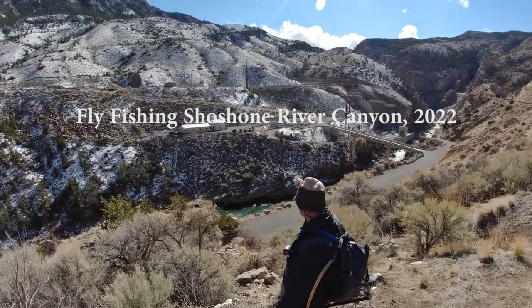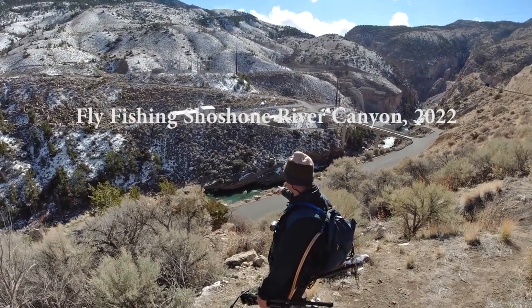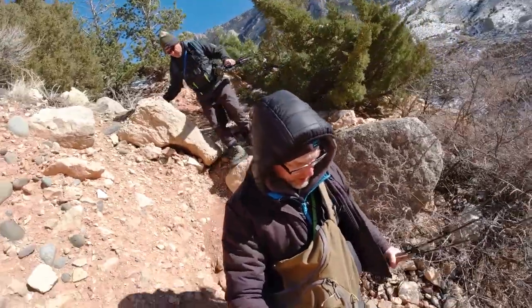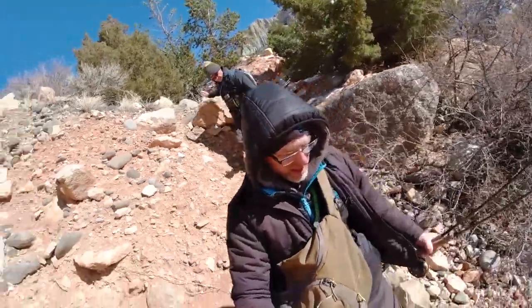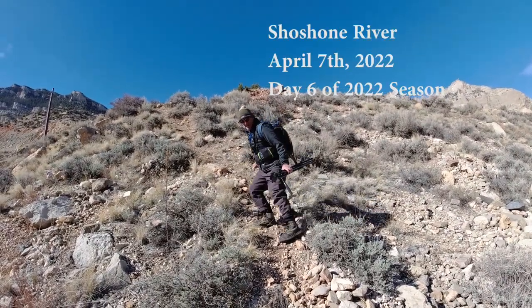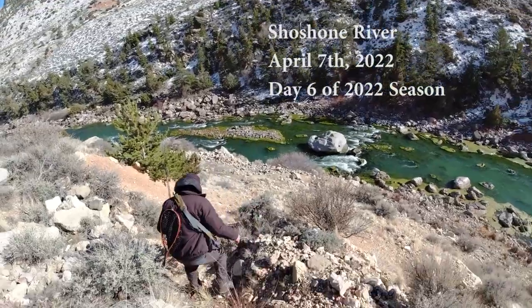Steve and I are getting a little old for this, but we're heading down into this canyon here and it's a long ways down. We hiked into the deep canyon never considering the fact that we would eventually have to hike out.